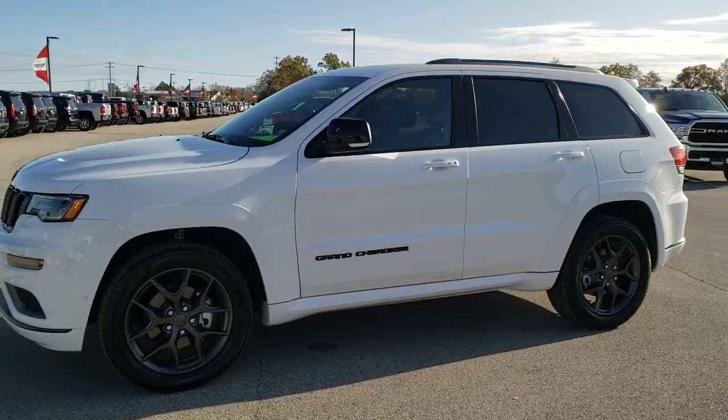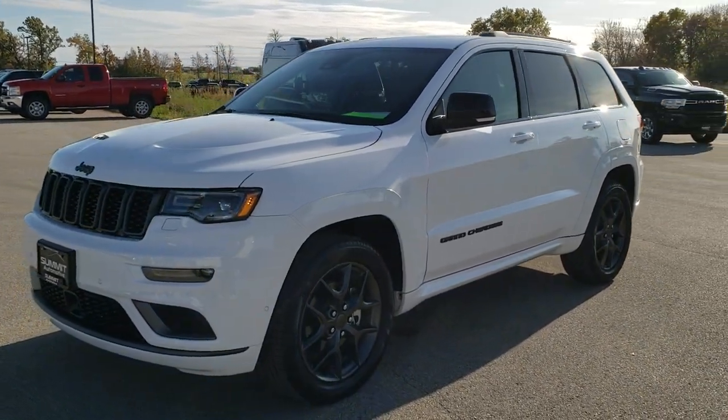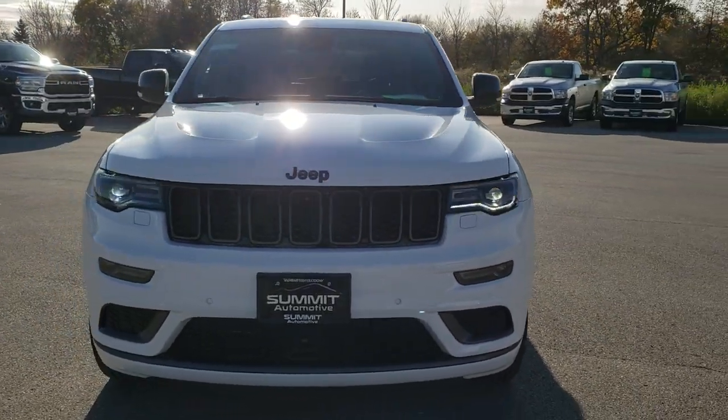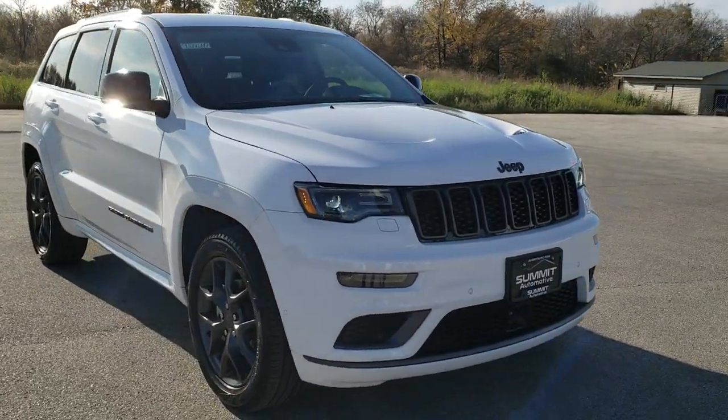This is Brett with Summit Automotive in Fond du Lac, Wisconsin — your new and used Jeep Grand Cherokee headquarters. Today we are going to do a walk-around on this super clean, really good-looking 2019 Jeep Grand Cherokee Limited X.